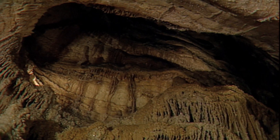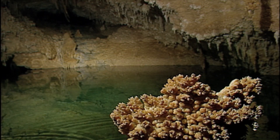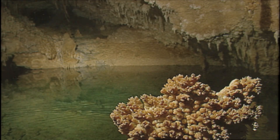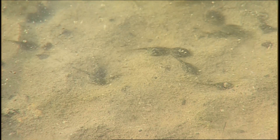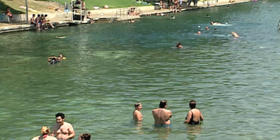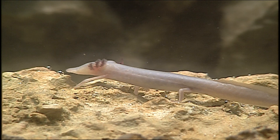Because aquifers are deep underground, most contain little or no large animals and no plants. But major springs in Texas can be teeming with life. Some even contain species found nowhere else. For example, Barton Springs, located in Austin, is the only place where the Barton Springs and Austin Blind Salamanders live.